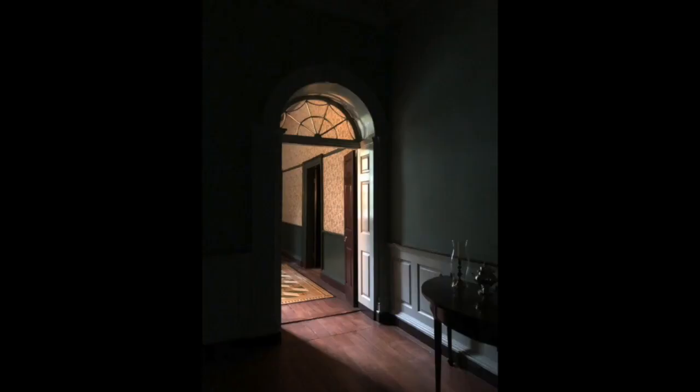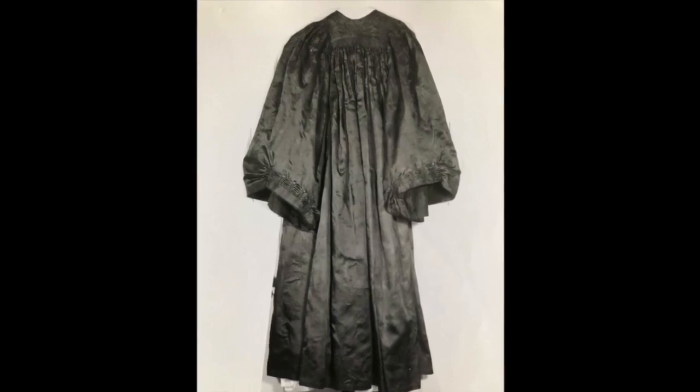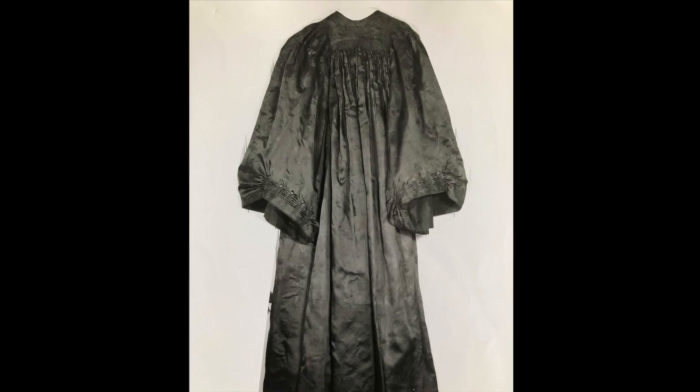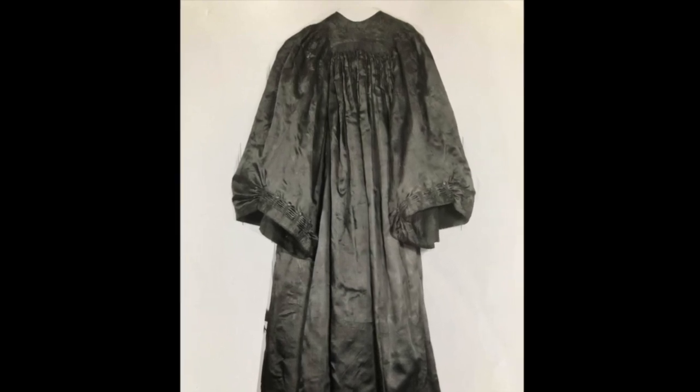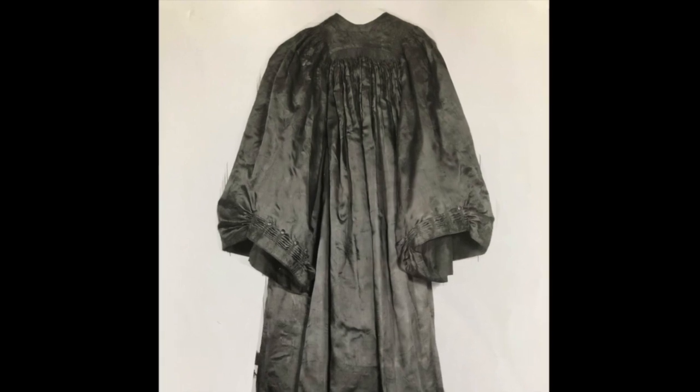What makes an object worth preserving? Is it the people who held it? The material it was made from? The craftsmanship? The collection of Preservation Virginia reflects all of those impulses — from an early emphasis on objects associated with notable figures in American history, to the pursuit of period furnishings to complement our historic properties, to an appreciation of the many lives who intersected with those spaces over hundreds of years of Virginia history.